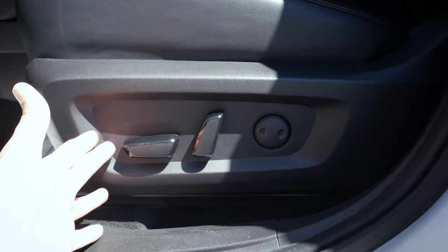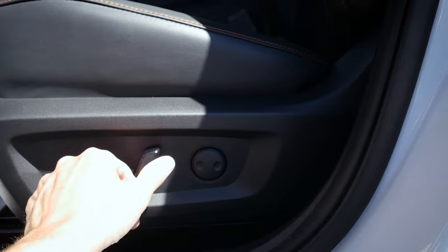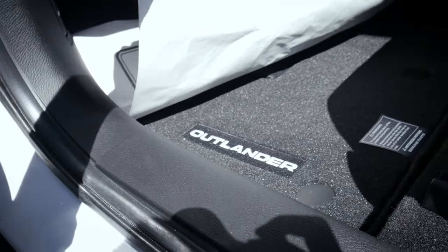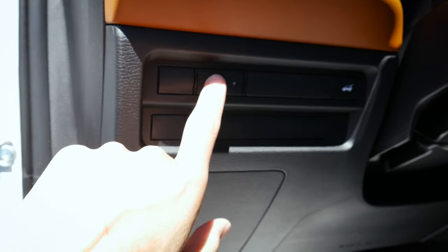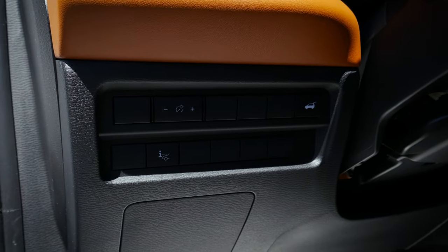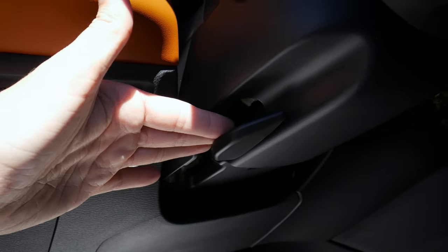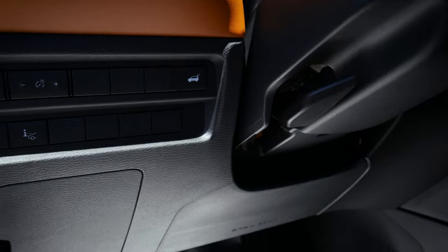Along the driver's side door there are seat memory buttons tied to the key fob, a handle, faux carbon fiber trim, side-view mirror controls with power folding, window up and down controls, and a rear window lock-out. Seat adjustment options depend on trim level — in this GT Premium we've got forwards, backwards, up, down, backrest adjustment, and two-way lumbar support. Nearby controls include instrument cluster brightness, power liftgate button, and the head-up display on/off button.